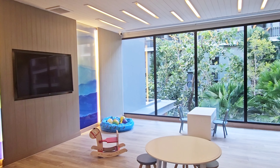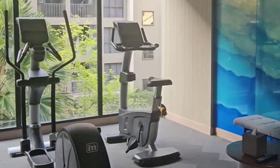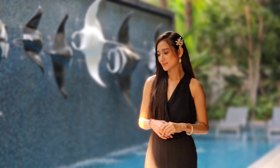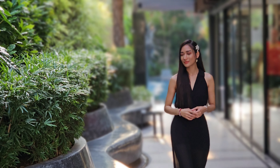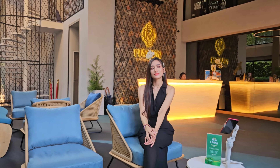In terms of amenities, they do have a kids' playroom, a small but well-equipped fitness center, and a very beautiful swimming pool. You can see that a lot of attention and detail has been put into the design as well as the landscaping of the hotel to create this modern, contemporary, yet very stylish hotel.